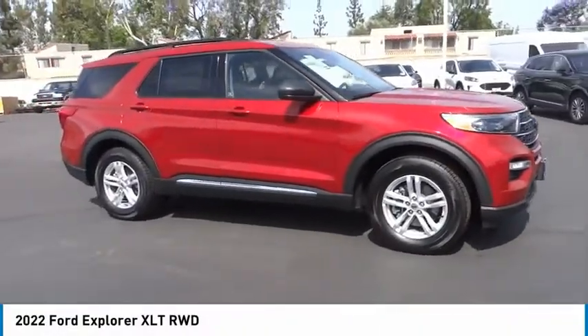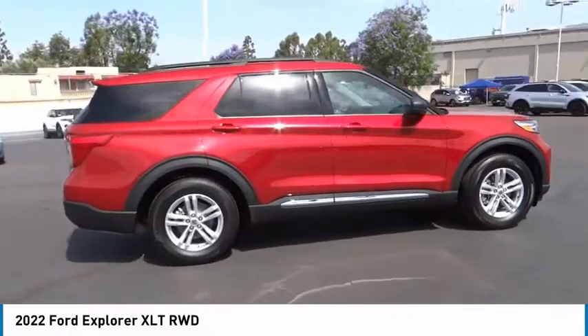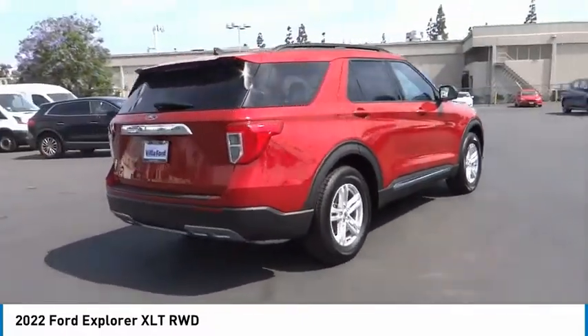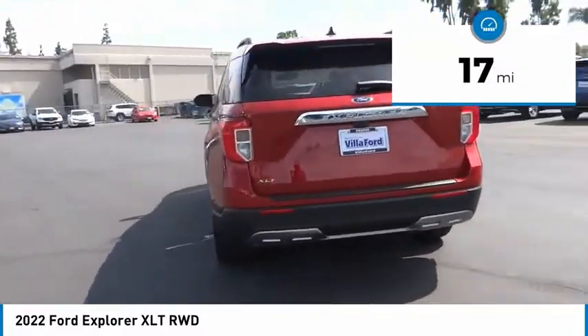You are going to love the 2022 Explorer. You've got a lot of capabilities to call on in a Ford Explorer. Don't underestimate your choices. This vehicle has less than 100 miles. Here are some of this vehicle's great options.